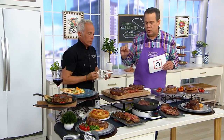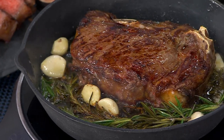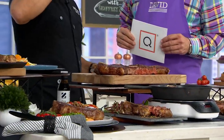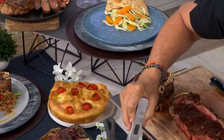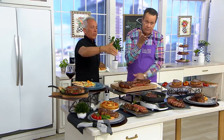Using a thermometer is a very important tool — you never want to cut into your steak to check. This will make sure the money you're spending is not wasted. For medium rare, take it off at 125 degrees. If it's at 130, that's medium. Let it rest five minutes and it'll go up to 135-138, because it continues to cook — that's called carry-over cooking.